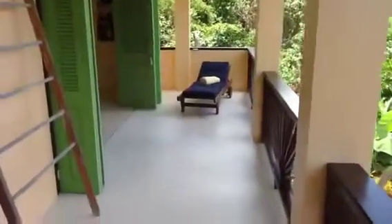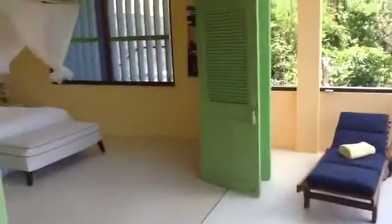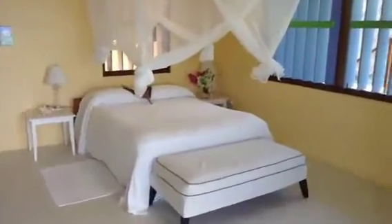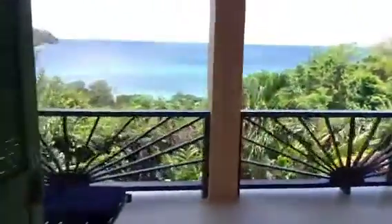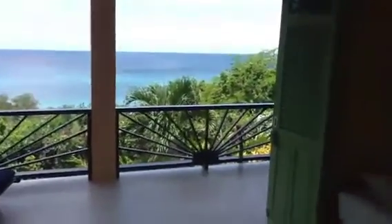Let's walk down the veranda and see the master bedroom. Right outside of the master bedroom is your private pool. Now I want to show you the view from the master bedroom — in the morning when you wake up, this is what you'll be greeted with. Over here is an extra day bed.